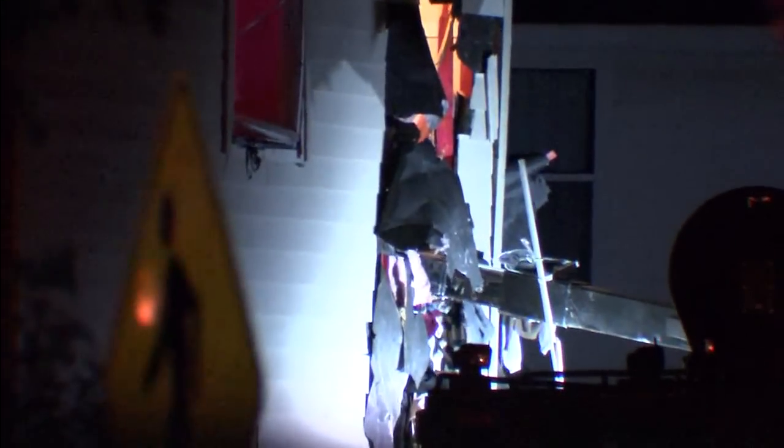That lull earlier — where we said we didn't hear anything, didn't see anything — obviously they were calling in more resources and figuring out what the next game plan was. And this is what it is. We knew something was going to happen, and here's our answer. It looks like they've got a robotic arm digging out a closet.